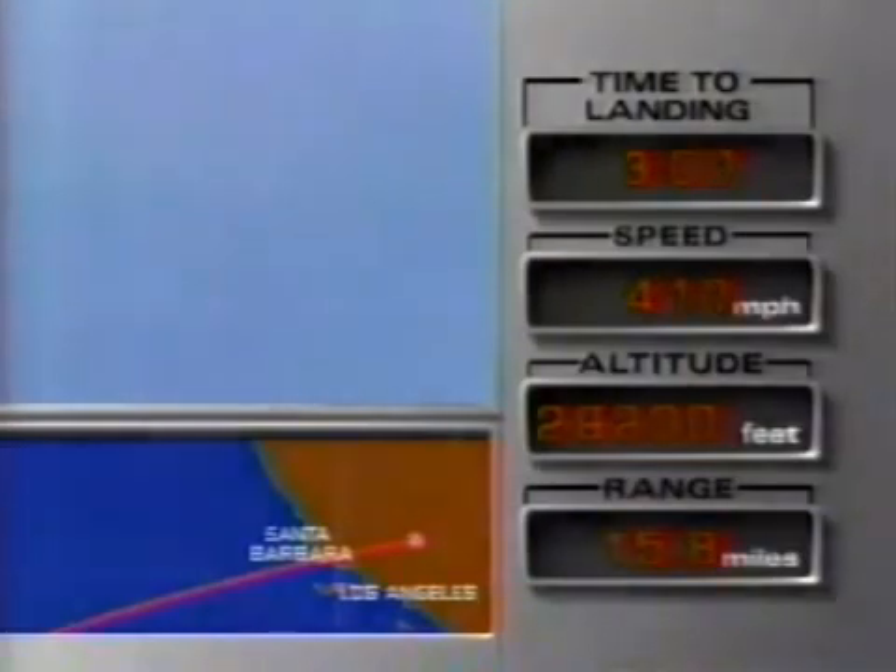It appears to be dropping like a stone in many cases. Discovery is now on the HAC — looks to be going straight down. Well, it's in a bank — a left-hand turn. It's descending very steeply, turning back towards the runway, and descending very rapidly. It's sort of like a bathtub with wings.